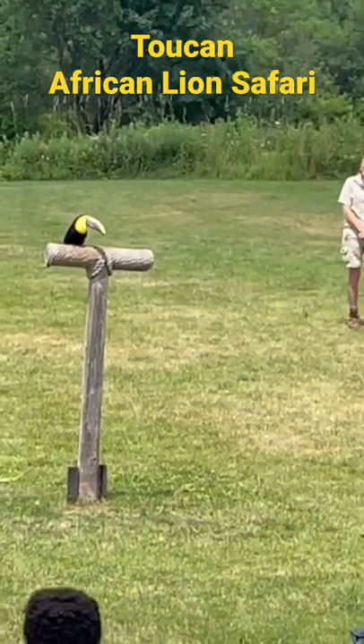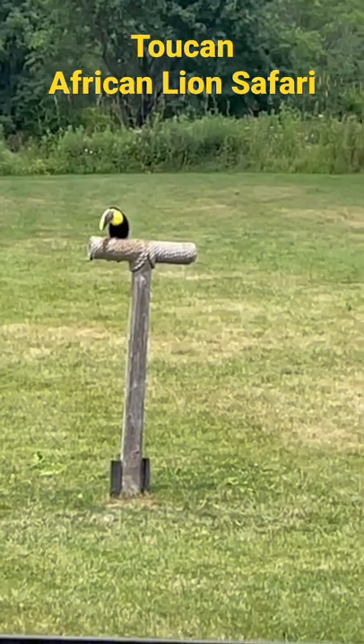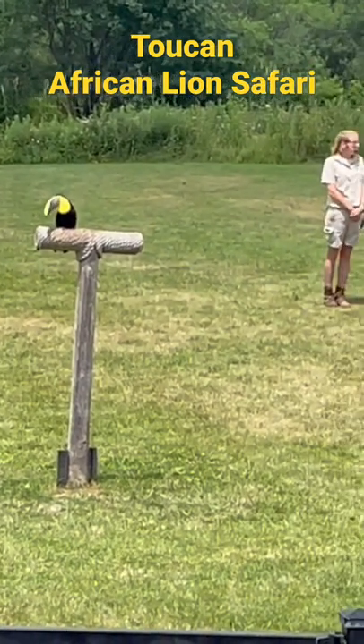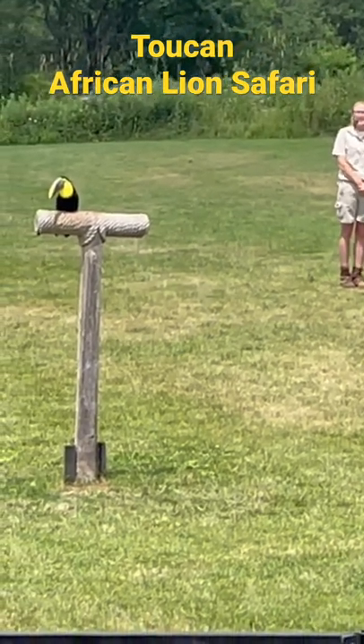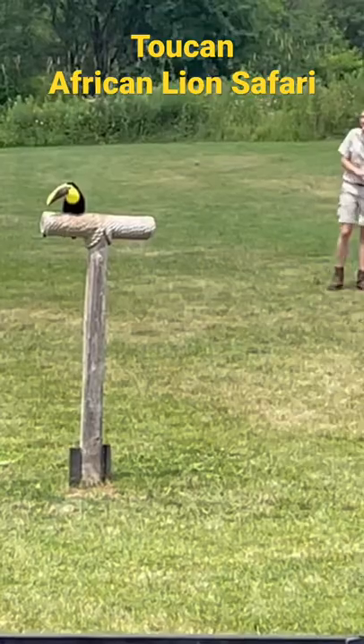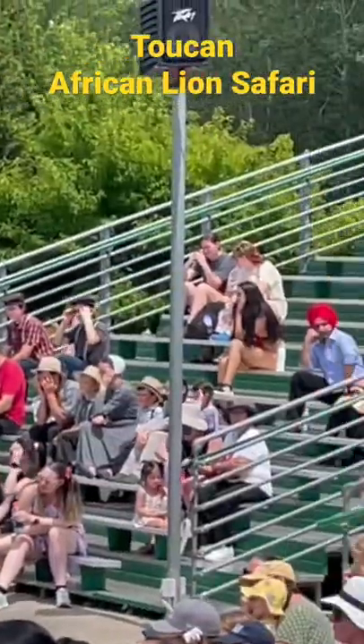Only the Toco toucan — all toucans make their homes in the canopies of the rainforests of South and Central America. Her most striking feature, pretty obviously, is that very large bill you're seeing on her. It can reach four times the length of a toucan's skull, nearly the entire length of their body.